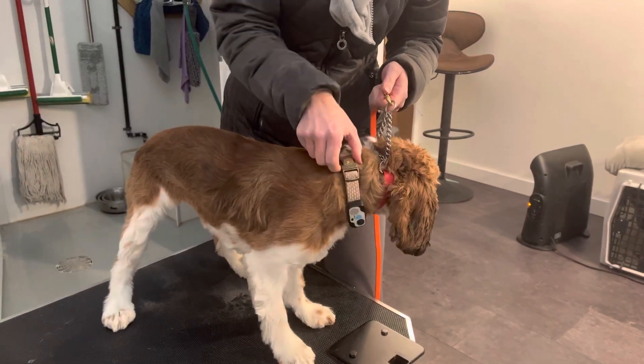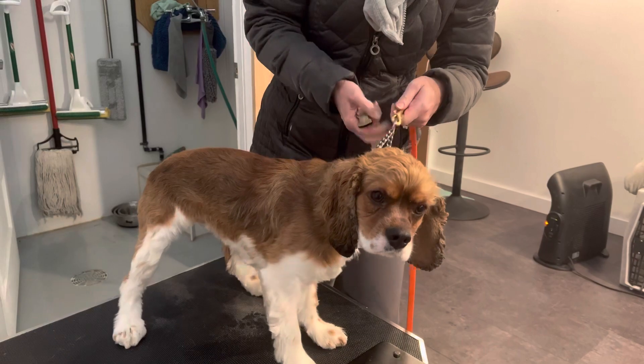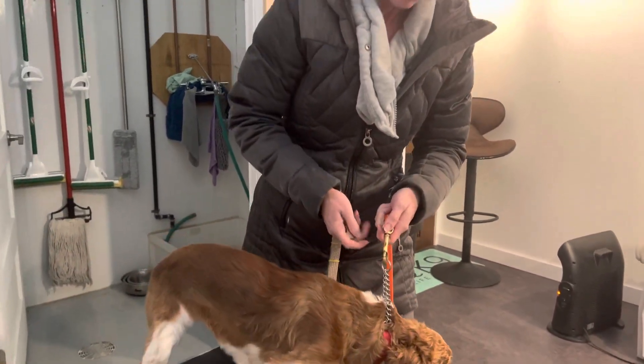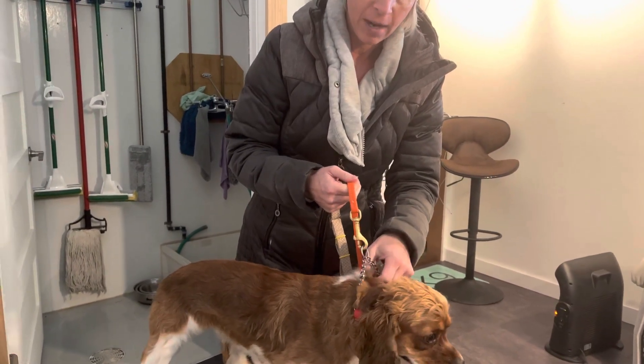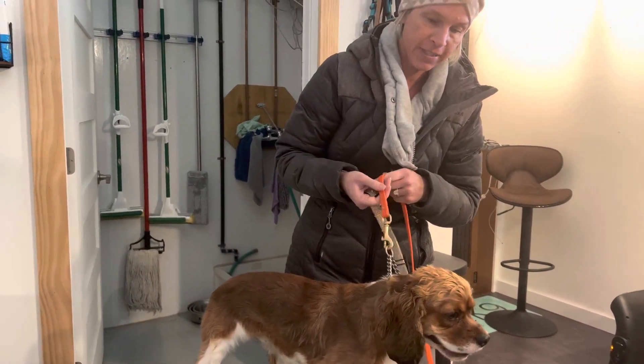So when you get a new dog, you want to make sure that collar is secure. When you're taking that dog outside in a busy environment where they could potentially get away from you and not come back, you are preventing any problems before they occur. That is my collar tip of the day.